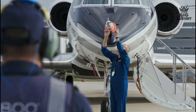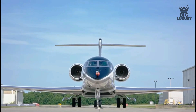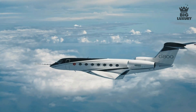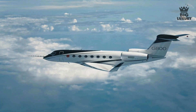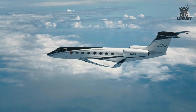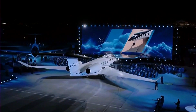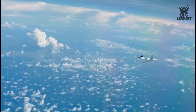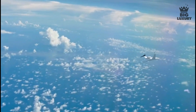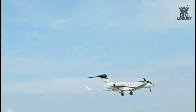The G800 connects you non-stop to more destinations worldwide. Gulfstream's high-speed range advantage saves up to 1.5 hours on flights longer than 6,500 nautical miles at a max speed of Mach 0.925. The G800 can also fly a globe-spanning 8,000 nautical miles at Mach 0.85, equivalent to 14,816 kilometers.